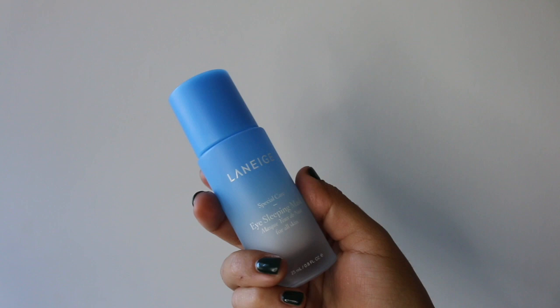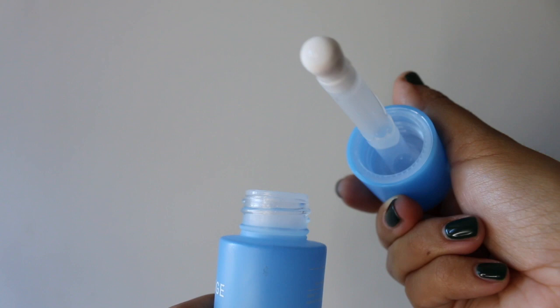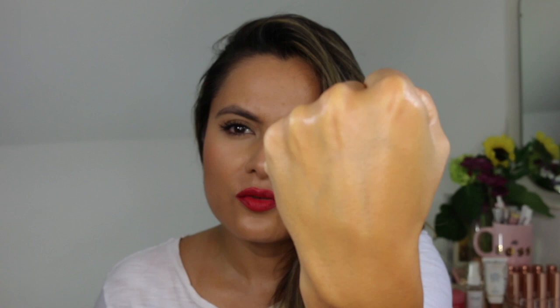Something else I have been loving for the eye area is the Laneige Eye Sleeping Mask. I thought maybe it was going to be a much thicker consistency, however it is not — it is quite lightweight and not very mask-like. It is kind of a watery consistency. I have been using this as an eye cream because I ran out of my Drunk Elephant Multivitamin Eye Cream. It is not as rich of course, but I've been liking the results. I also love the massager tool that comes with it — since I've been under quite a bit of stress, my eye area really looks forward to that.